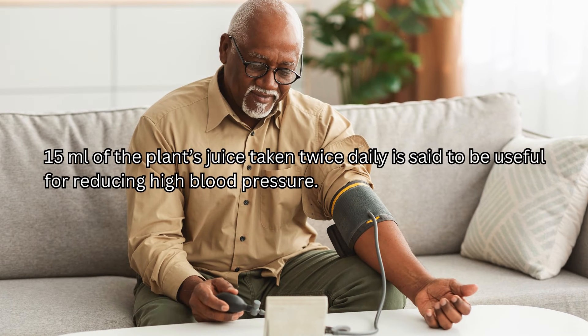15 milliliters of the plant's juice taken twice daily is said to be useful for reducing high blood pressure.